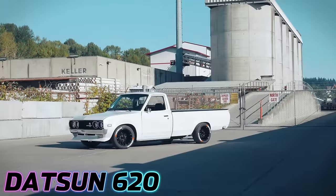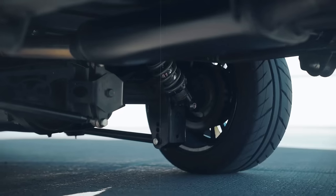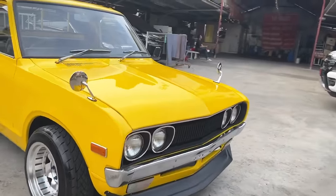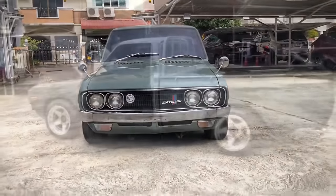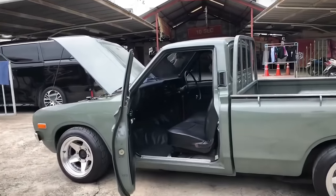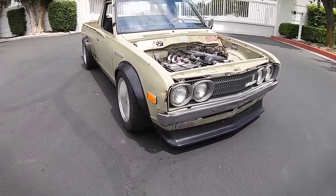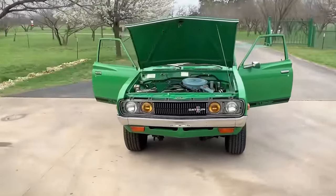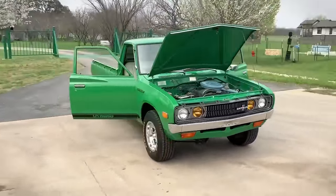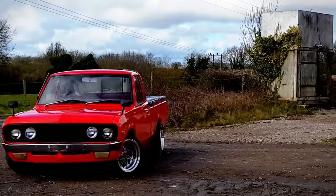The Datsun 620, produced by Nissan from 1972 to 1979, was a compact pickup that left an indelible mark in the automotive landscape. Renowned as the Lil' Hustler or Sport Truck, it boasted a range of models including short or long beds and regular or king cabs, powered by a 1.6 to 2.2-liter engine. Its sturdy frame supported a 1,000-pound payload and 2,000-pound towing capacity. With a utilitarian yet customizable interior, front disc brakes, rear drum brakes, and reliable suspension, the Datsun 620 remains an icon of reliability and versatility in the compact pickup realm, succeeded by the Datsun 720 in 1980.